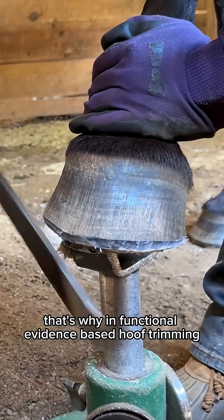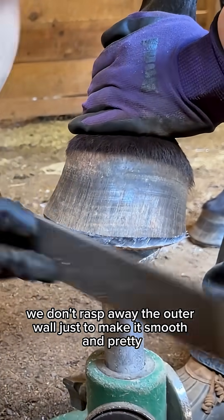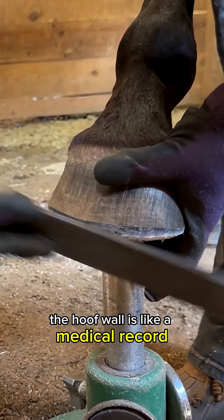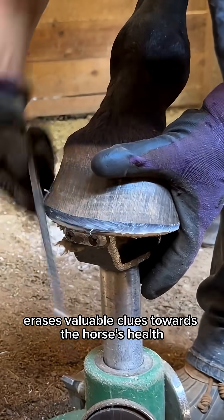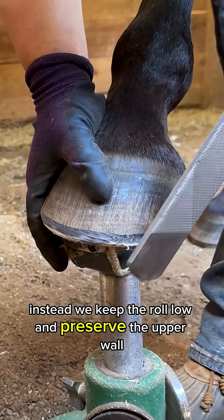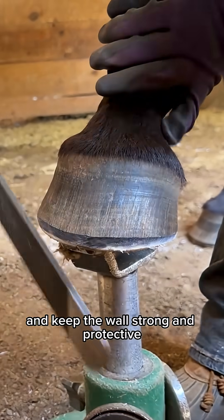That's why, in functional, evidence-based hoof trimming, we don't rasp away the outer wall just to make it smooth and pretty. The hoof wall is like a medical record, and removing those markings erases valuable clues towards the horse's health. Instead, we keep the roll low and preserve the upper wall so we can track what's happening and keep the wall strong and protective.